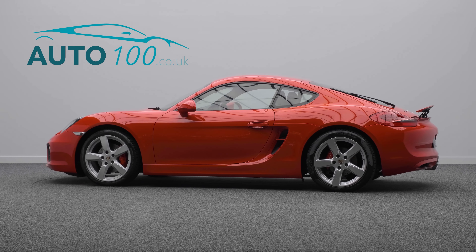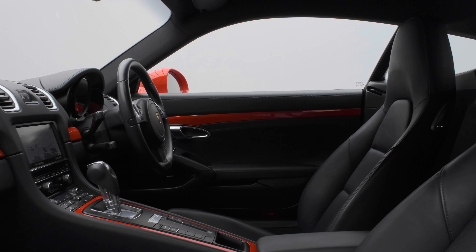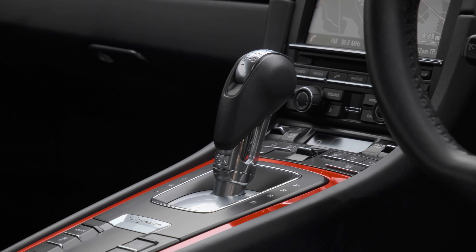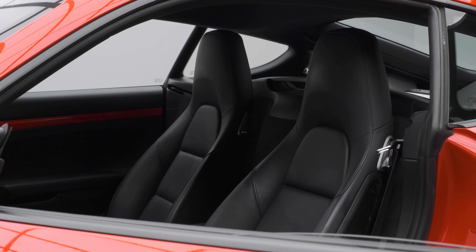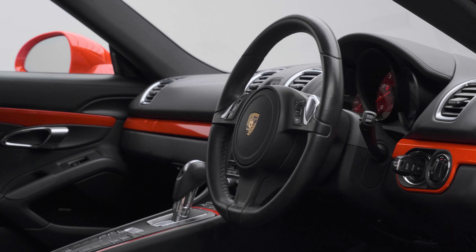This stunning Porsche Cayman S is finished in the eye-catching Guards Red with black leather upholstery and rides on the awesome 19-inch Cayman S design alloy wheels with full colour Porsche Crest centre caps. It also boasts having just one owner from new, with over £10,500 worth of additional factory options and detailed service history, mainly with Porsche.